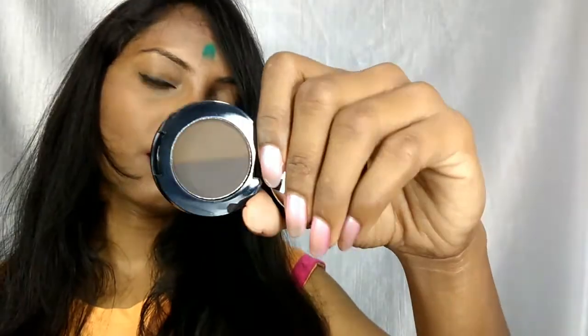The next product is from Freedom — it is a Duo Brow Powder, so you can fill in your eyebrows with it. The MRP is Rs. 850. There are two shades — a light shade and a dark shade — and you can use both to fill your eyebrows. Inside you also get a nice quality mirror to help you fill in the gaps in your eyebrows.